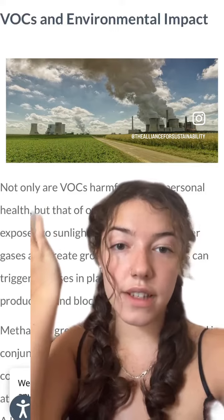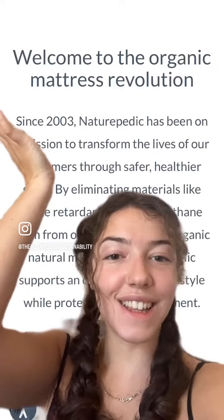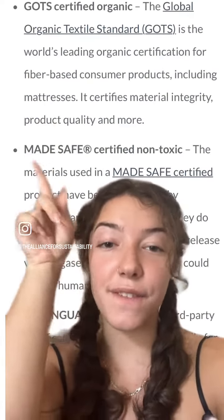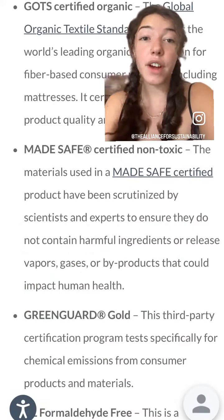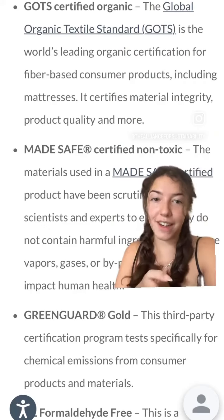Not only are VOCs terrible for our health, but they could also be a threat to our environment as well. But we found a solution. A safer and healthier option is sleeping on a GOTS certified organic mattress. Or, when vetting your mattresses for VOCs, you can look for other credible certifications, such as Matesafe or GreenGuard, that are all formaldehyde-free.